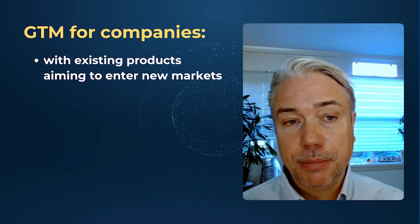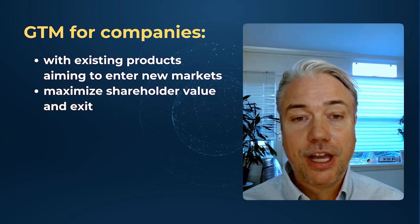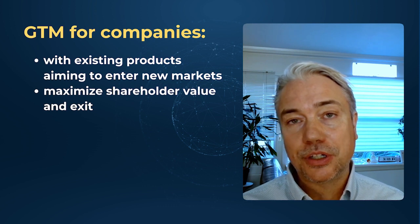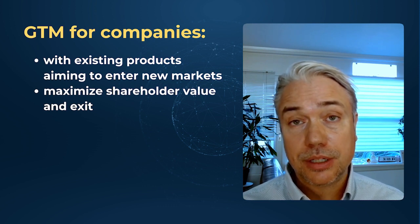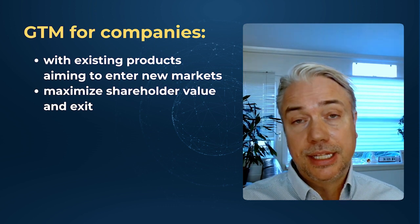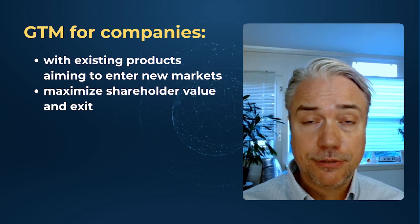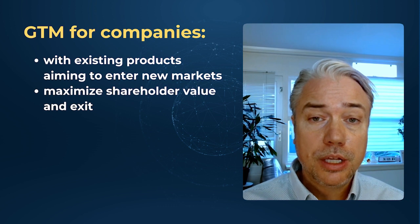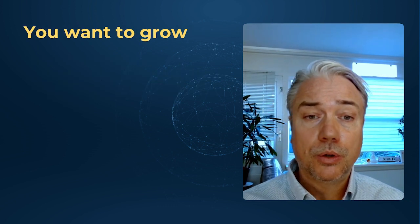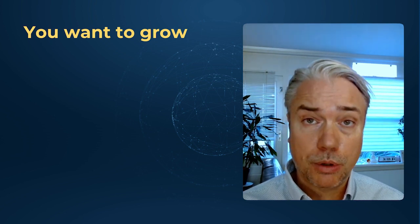It's especially valuable for companies with existing products aiming to enter new markets and founders who want to maximize their shareholder value and potential exits down the road. This idea of taking a motion and engaging the market gives you multiple birds with one stone — revenue, partnerships, positioning for exits, shareholder value. You may have a thriving business in Europe but want to attract more U.S. customers, or you might have a few U.S. clients and need to understand how to expand and acquire more of them.